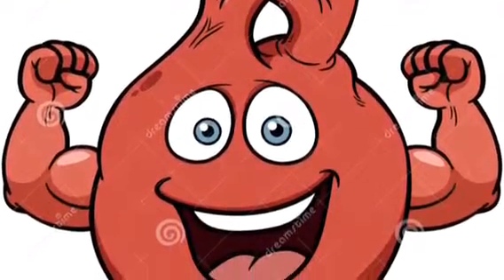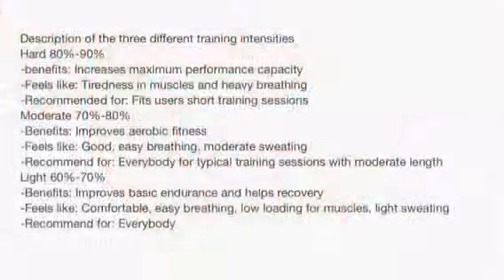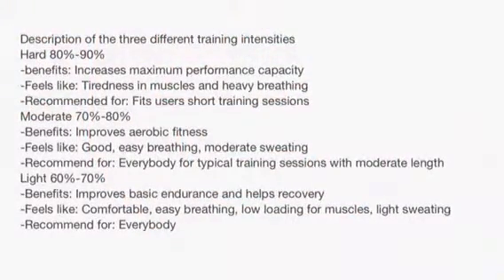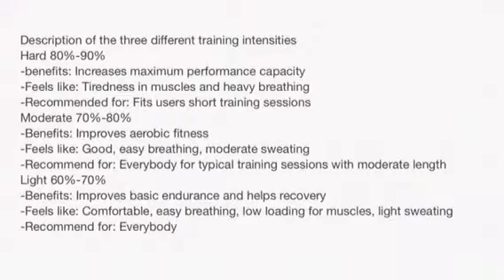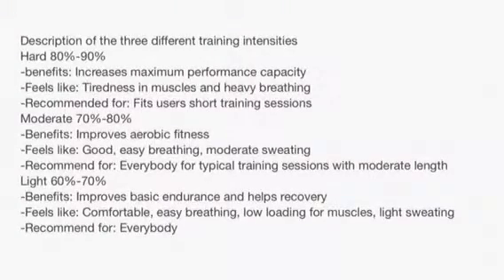Maximum heart rate — Hard zone: 80-90%. Benefits: increases maximum performance capability. Feels like tiredness in muscles and heavy breathing. Recommended for fit users or short training sessions.